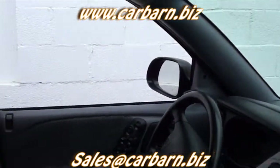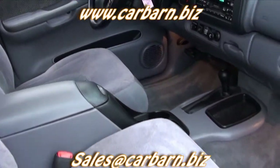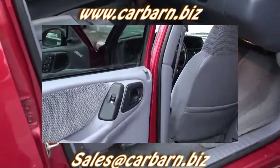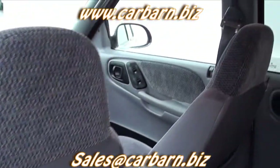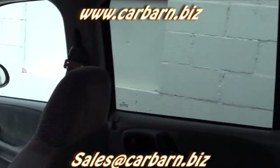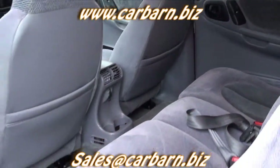The interior is cloth with front bucket seats. Please note that this Durango does not have a third-row seat, so it is only a five-passenger vehicle. It appears to have been well taken care of, as is the case with most one-owner vehicles.